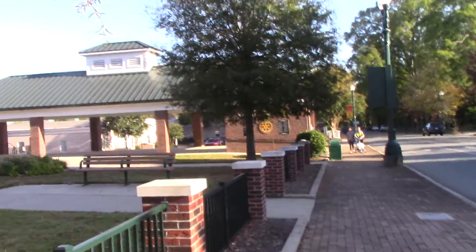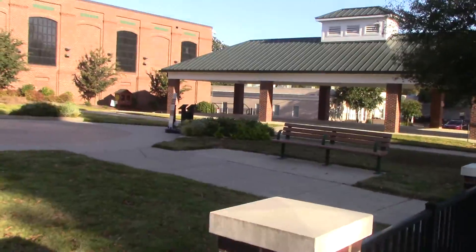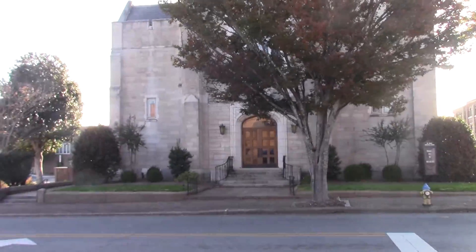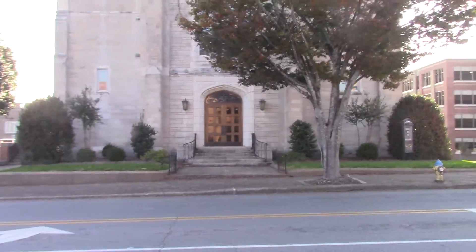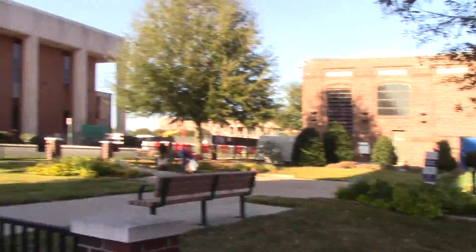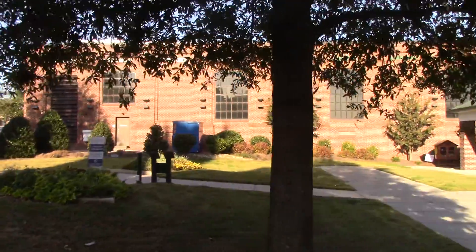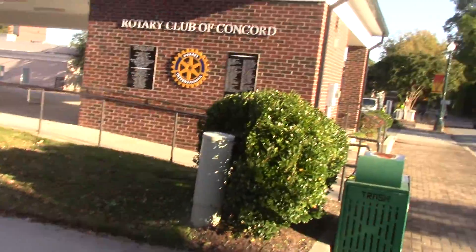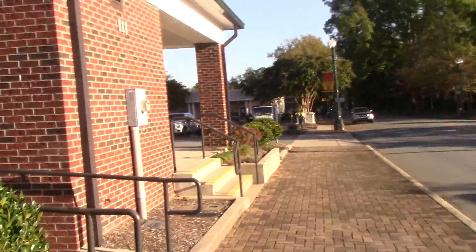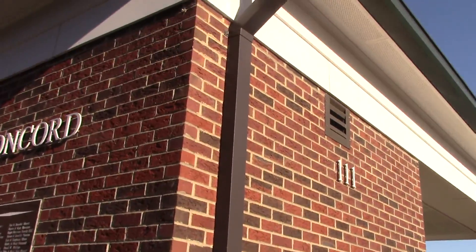Alright, so this is Rotary Square, Concord Historical District. I like that church, though — St. James Lutheran Church. This is just like a little square here. It's pretty cool, though. Rotary Club of Concord.